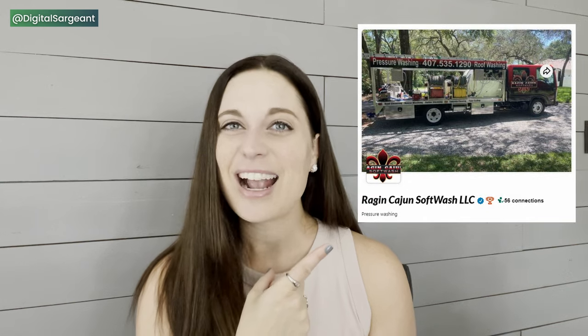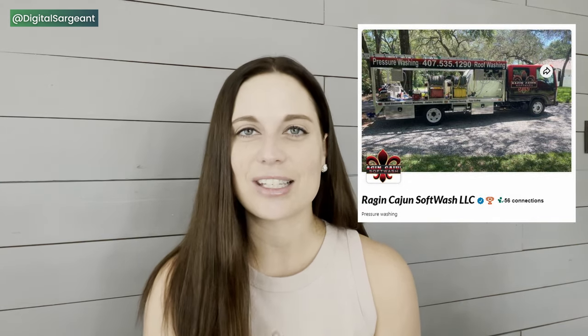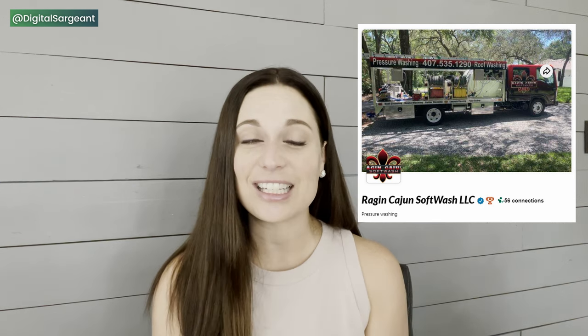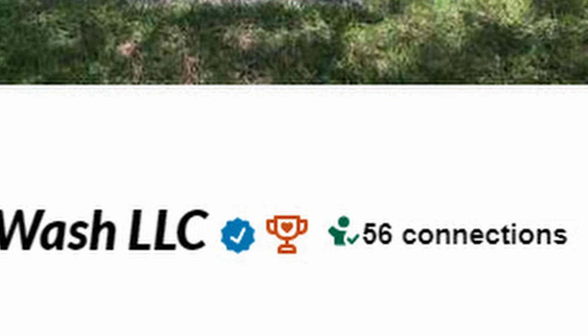Leverage those recommendations on Nextdoor and get a ton of them. When you get a lot, you'll actually get a little trophy emoji next to your name. I represent Raging Cajun pressure washing services on Nextdoor and they have an outstanding database — take a look at that trophy and that checkmark. These are the things you want on your Nextdoor listing.